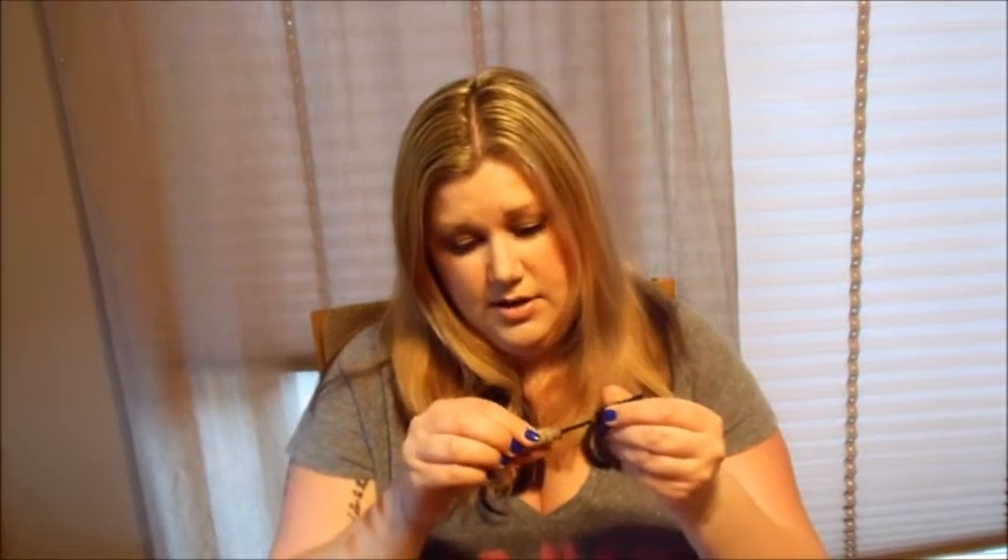My other brow product is Gimme Brow by Benefit — I got it because everybody else did. It's got a tiny little wand. This is in Light Medium, the lightest color, and it's perfect. I tried a lot of drugstore ones like NYX but they're too orange or too dark for me. I don't combine both brow products — I use one or the other. I prefer a more natural brow rather than the full made-up brows you see on YouTube.